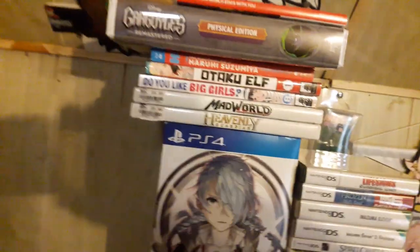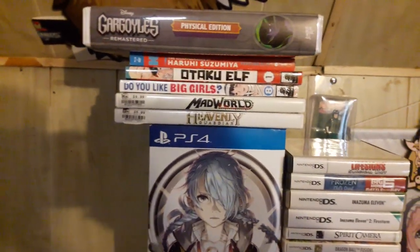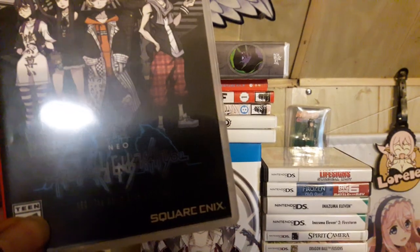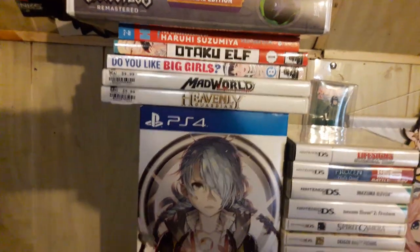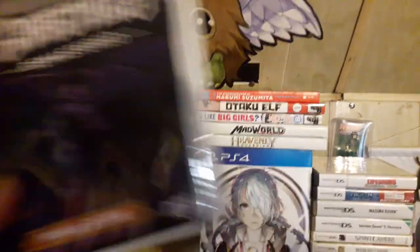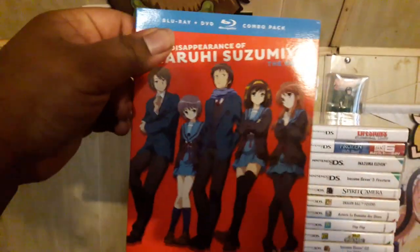I got Gargoyles — this is what the game looks like because I have it out of the case. I've been playing that game non-stop and I've gotten so much further than I ever did back in the day on the Sega Genesis. I also picked up Neo: The World Ends With You for Switch, and then this is the VHS that came with the Gargoyles game — pretty cool old school clamshell box.